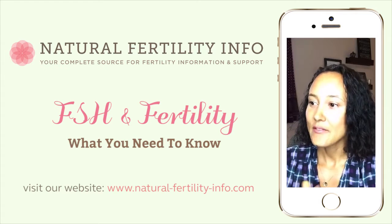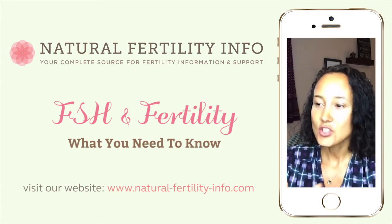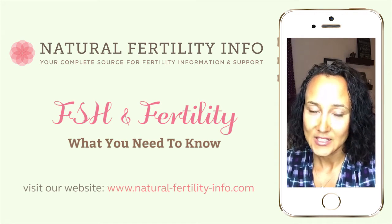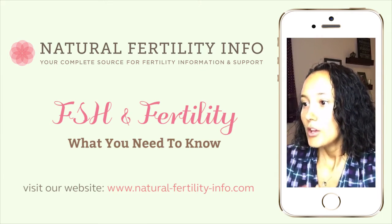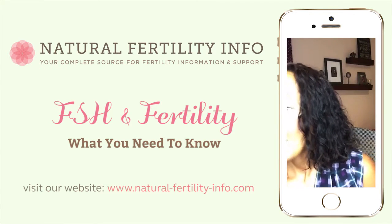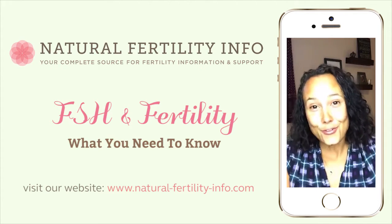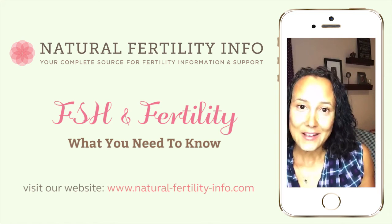Your FSH is going to be changing throughout your cycle. If you're right before ovulation, your numbers could be 30 to 50, so it depends on when your test was taken. Your practitioner is going to know the right time to take the test — it's generally taken during the beginning three days of your cycle. You wouldn't do it right before your period because that's going to be a totally different number. Also, as you get older and go into your forties, it's natural for your FSH to get higher. That's one of the indicators of the change of life and that things are shifting.